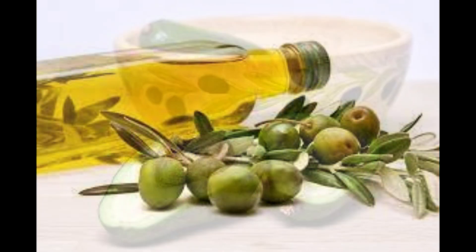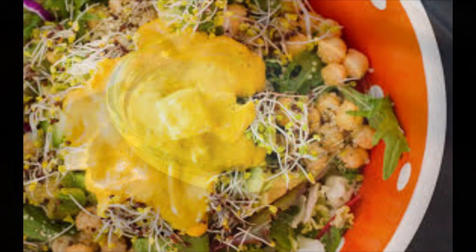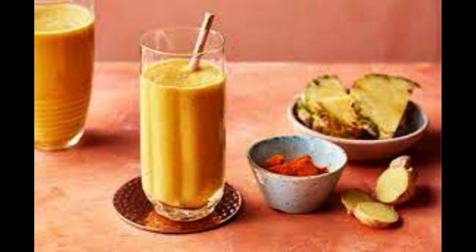Curcumin is fat soluble, so taking it with healthy fats such as avocado, olive oil, or coconut oil can help it to be absorbed more easily. If you add turmeric to a salad dressing or mix it into a smoothie, you will be helping your body absorb more curcumin.